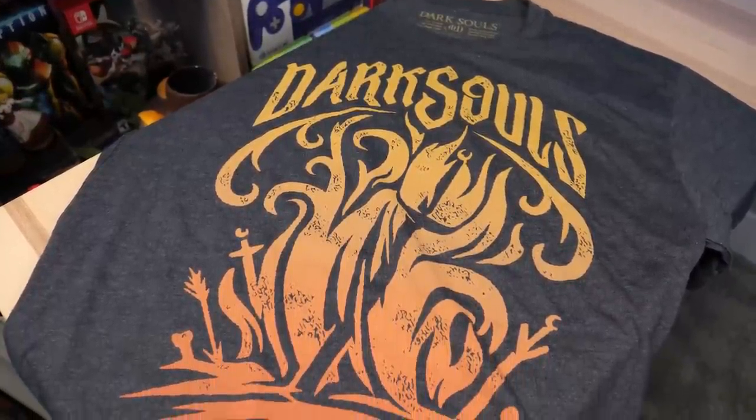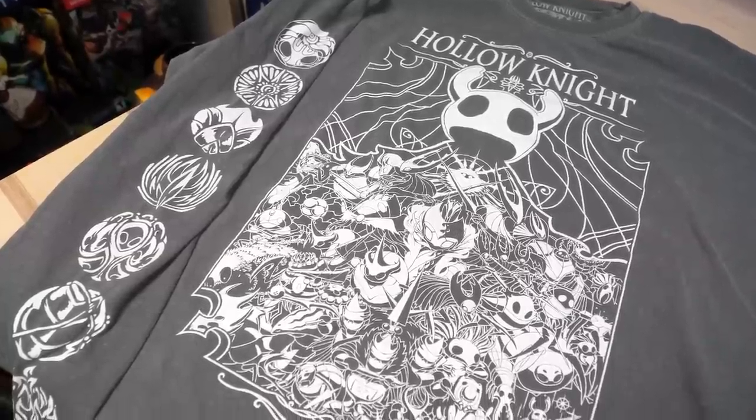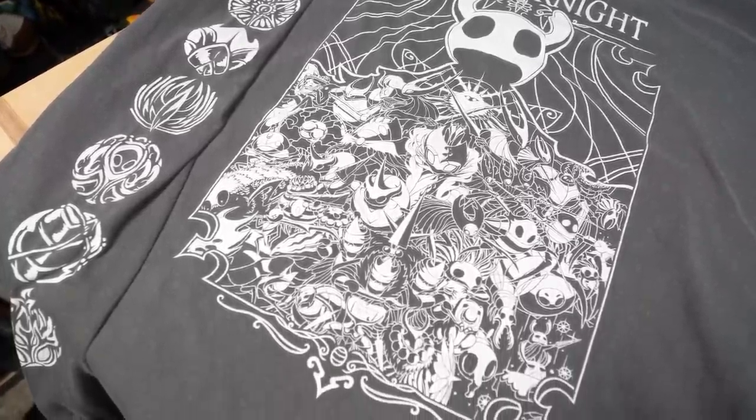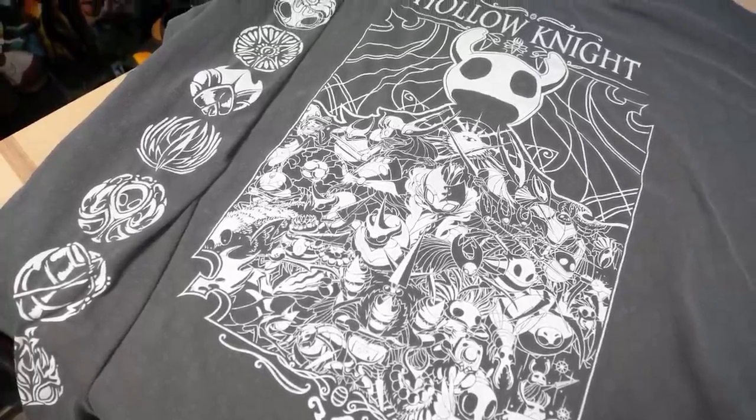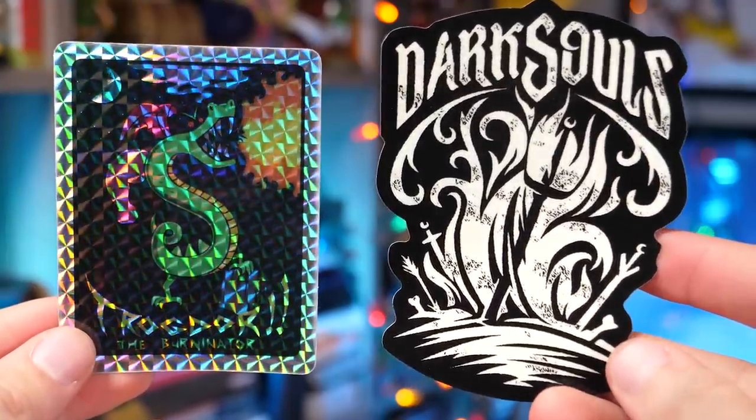Fangamer also sent over some shirts, like this Trogdor one that's very reminiscent of the scene days of the 2000s. We also have a cool Dark Souls one for all you edgy Dark Souls fans out there. And then we have this long sleeve Hollow Knight shirt, which was pigment dyed — I washed it and the dye came out and it looks cool. It has a vintage look and there's art on the sleeves too. And most of their t-shirts also come with stickers as well. This Trogdor sticker looks straight up like something you'd have found in a vending machine back in the 90s.